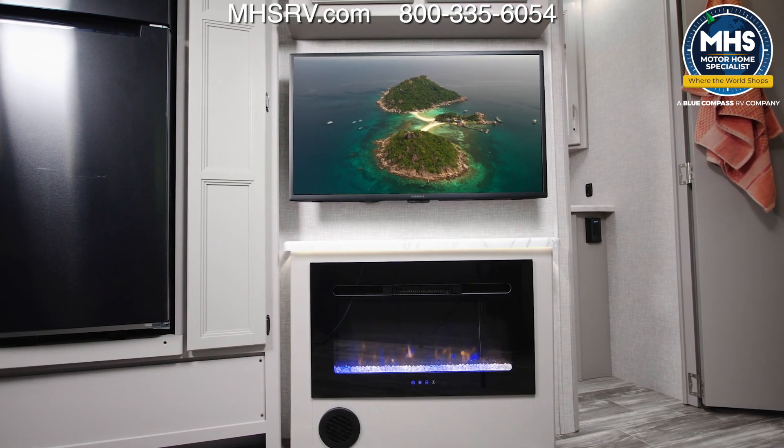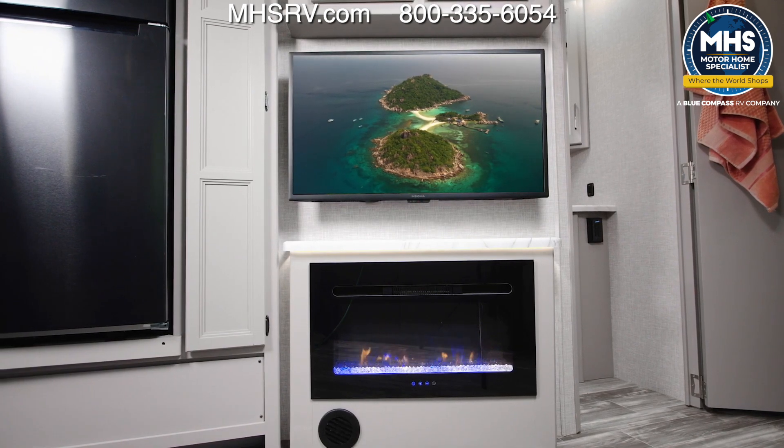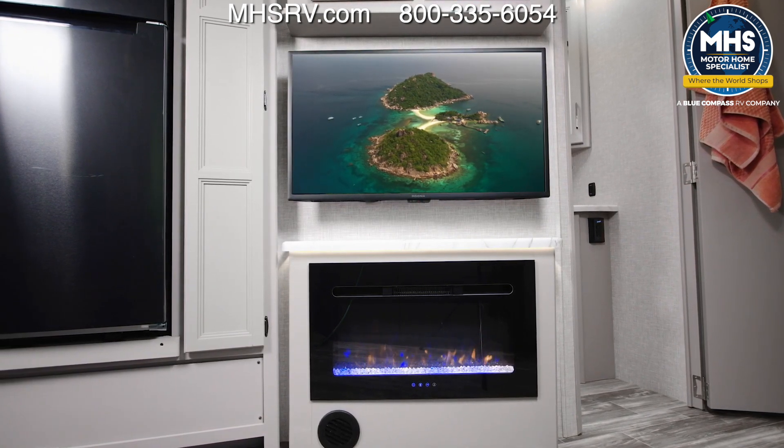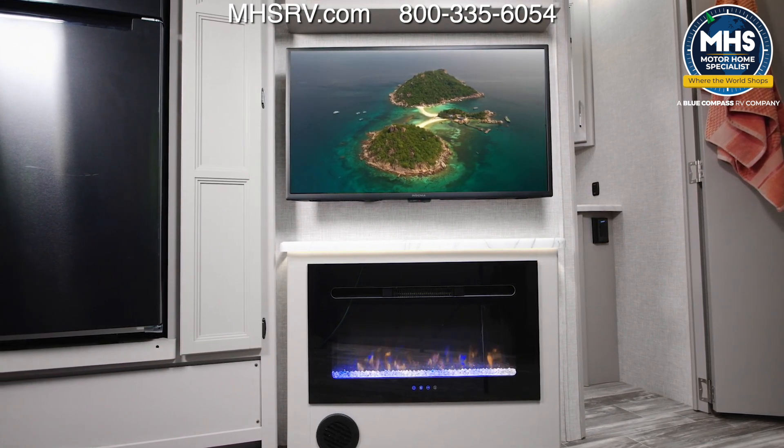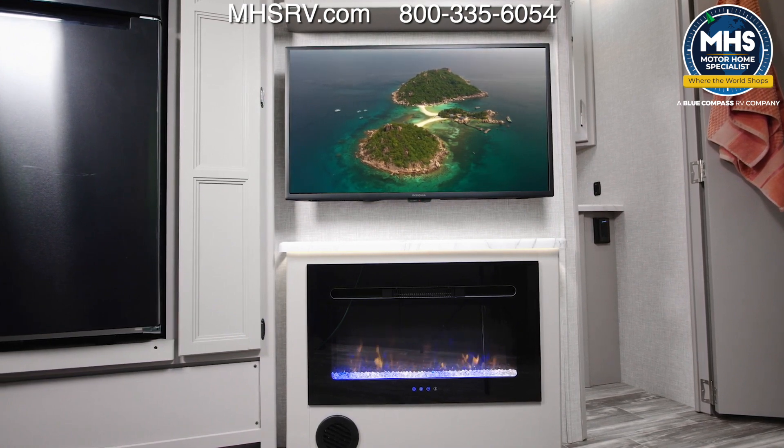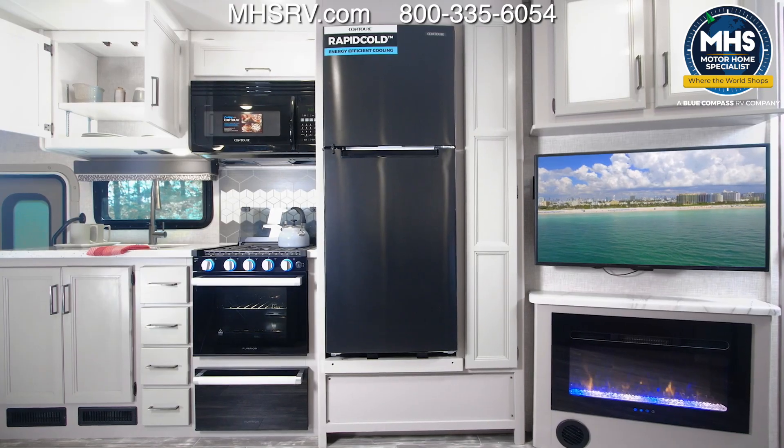Right across from the sofa, different items for different moods: up top, a cable-ready and CAT 6 video distribution-ready TV, and below, this electric fireplace — and yes, it throws off heat if you'd like it to.